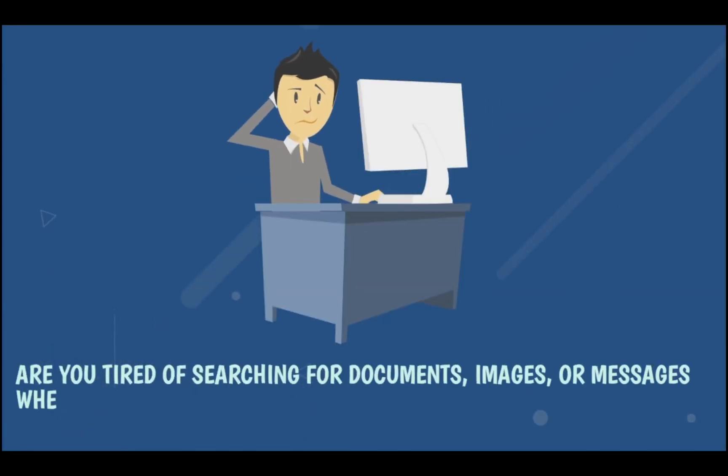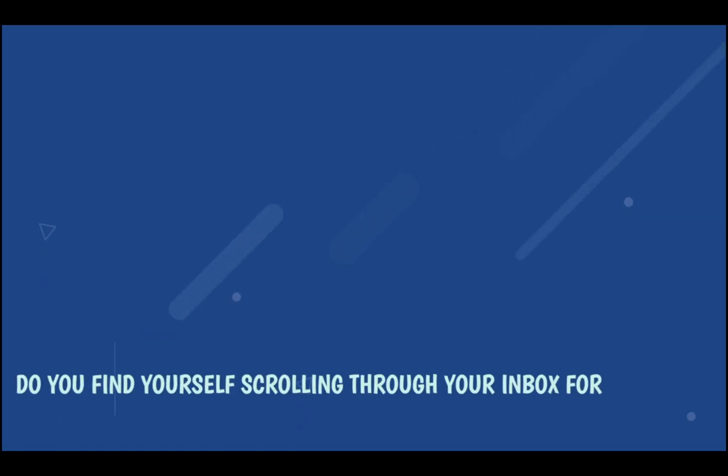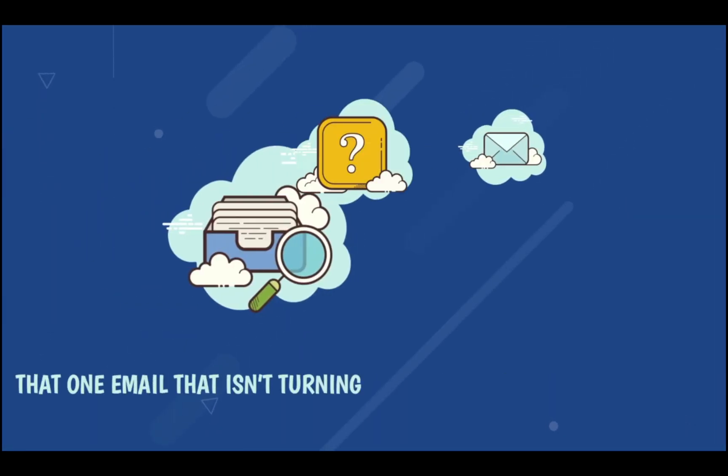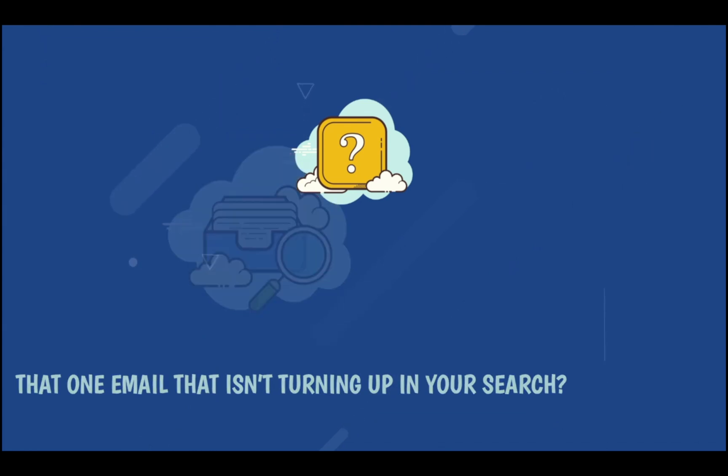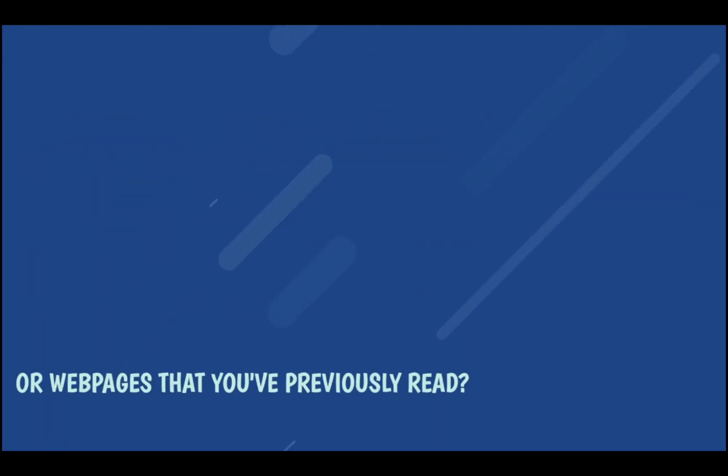Are you tired of searching for documents, images, or messages when you need them? Do you find yourself scrolling through your inbox for that one email that isn't turning up in your search? How about your files, or webpages that you've previously read?